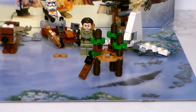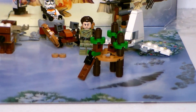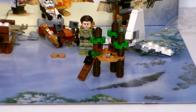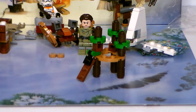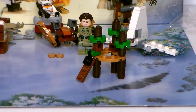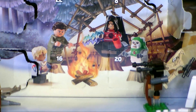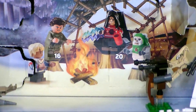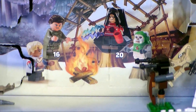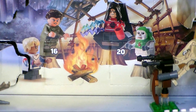Hey guys, Ultra Maximus back with the countdown to Christmas with Day 16 on the LEGO Star Wars Advent Calendar. Now yesterday we got the Ewok Village from Return of the Jedi. What will Day 16 bring? Well, there's only one way to find out — let's open up that door and see what LEGO goodie we get.